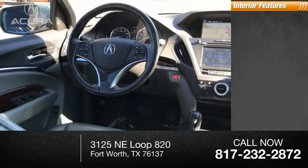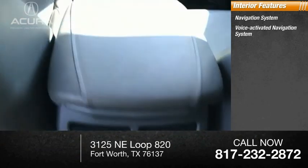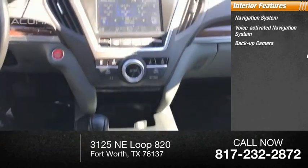Inside you'll find a navigation system, voice-activated navigation system, backup camera, and leather trim seats.